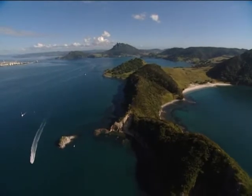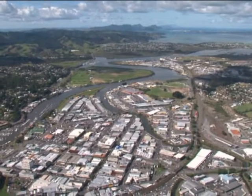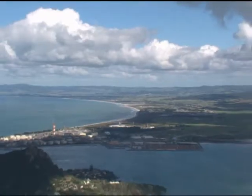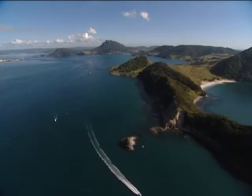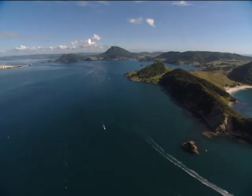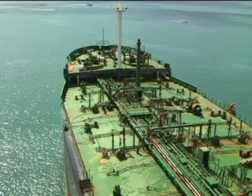The approach channel to the Marsden Point oil refinery and the channel to the Port of Whangarei is one of New Zealand's most demanding areas for navigators and pilots. Very large tankers must keep to the deep water channels that extend into Bream Bay if serious mishaps with the chance of major oil spills are to be avoided. It is imperative that small craft keep well clear when ships are moving in the area.